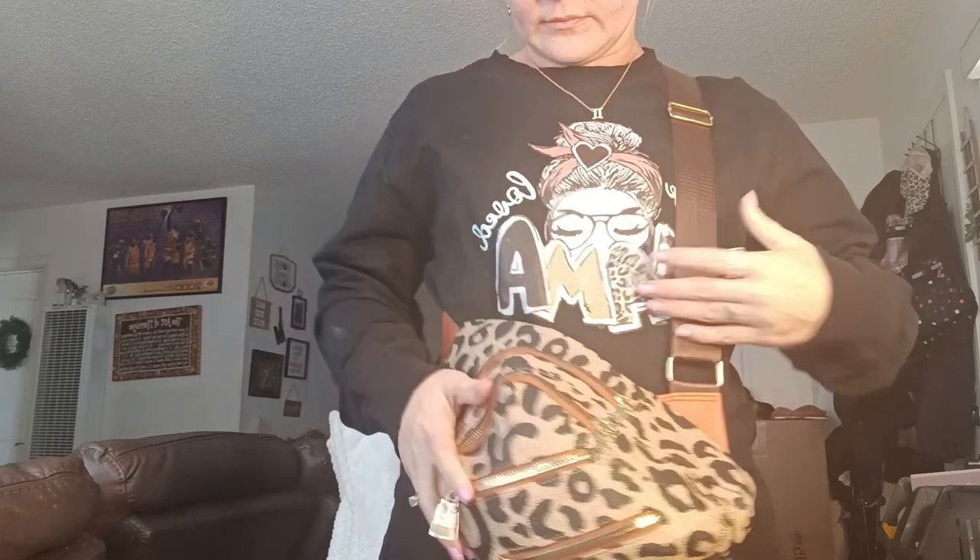Let me put it on for you guys and show you. So this is what it looks like — I would put it on like this, and then it just sits in the back like that. Or you can do it like this if you want, but I prefer it in the back — like a backpack. So yeah, I absolutely love it. For less than $12, that is a really good deal.